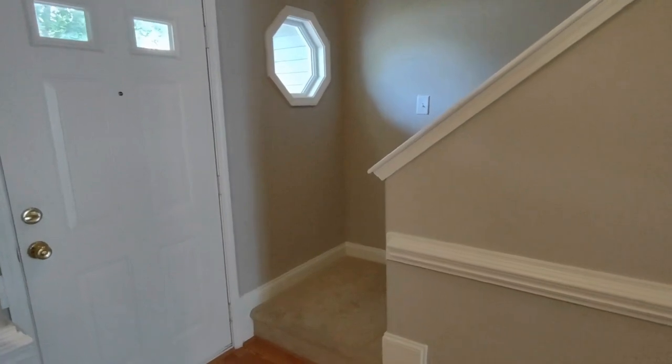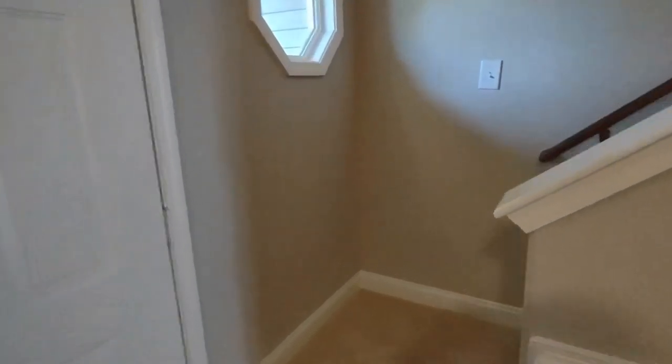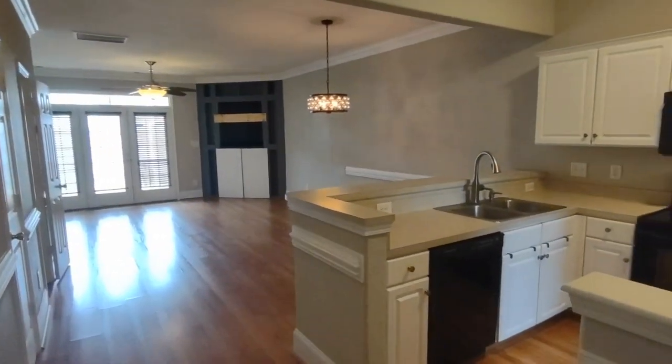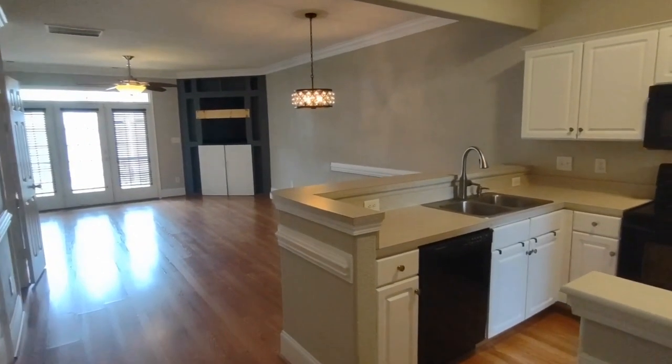Entering through the front door, you will see a staircase to your left. This staircase leads to the second floor with the bedrooms. And to your right, you will see an open concept feel kitchen, breakfast nook, and living area.